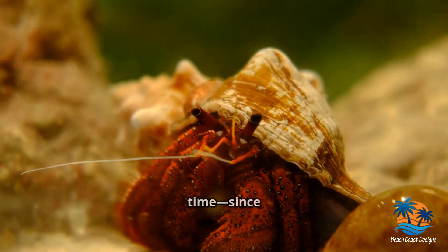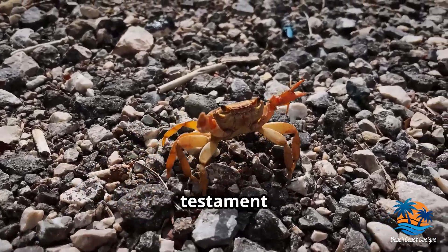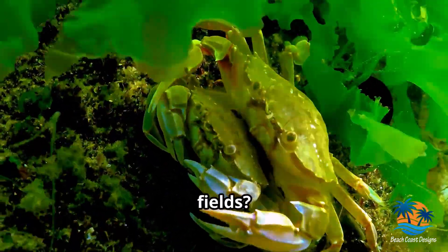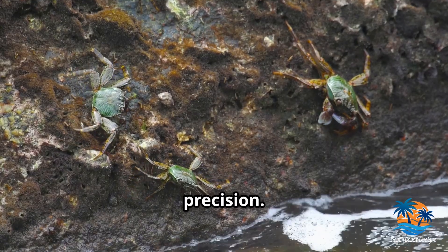Crabs have been around for a long time, since the Jurassic period, millions of years ago. Their ancient lineage is a testament to their incredible adaptability. Speaking of adaptations, did you know some crabs can detect Earth's magnetic fields? This amazing ability helps them navigate their surroundings with precision.